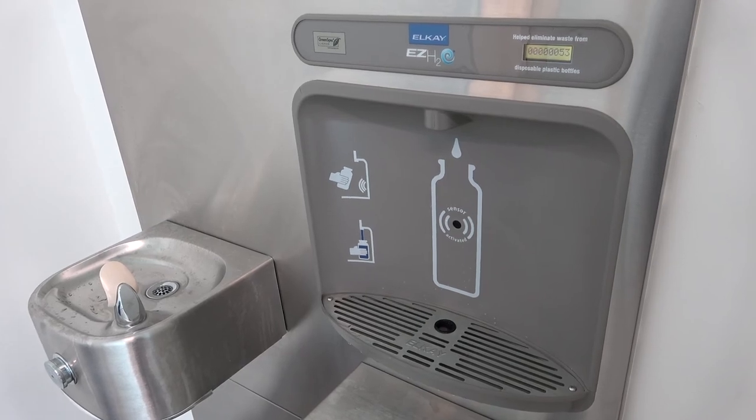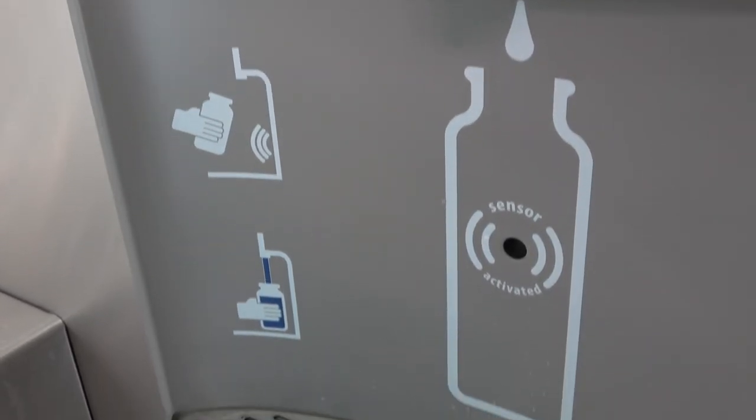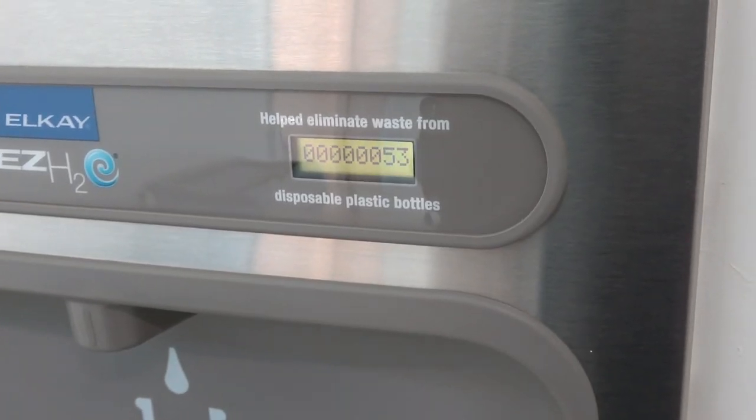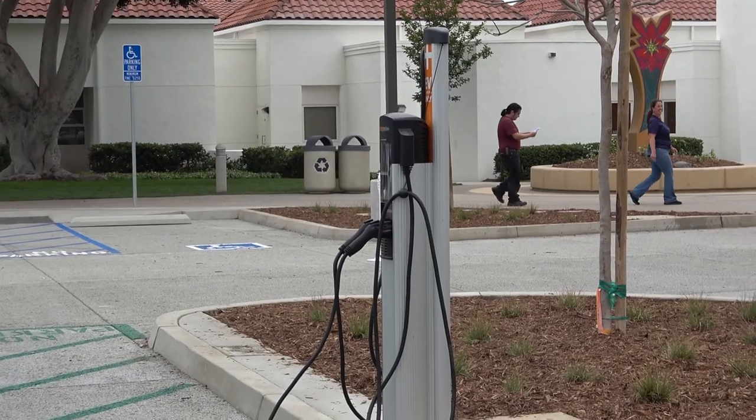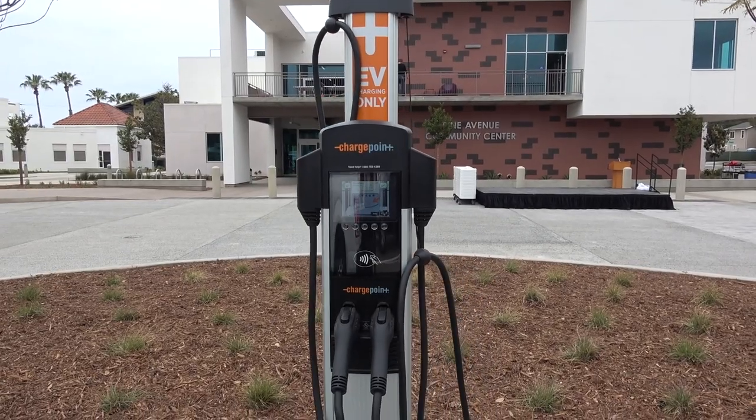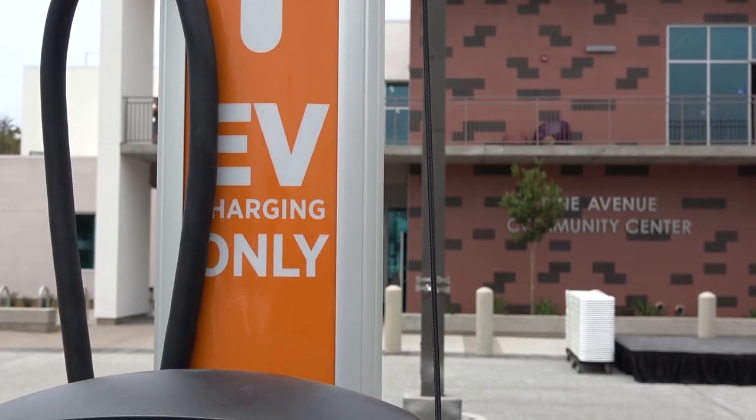Another cool feature is the water bottle refilling stations. I've been told that it tells you how many plastic water bottles you're saving as you're filling up your container. They also have an electric vehicle charging station — the first one in the village and Barrio area. I really look forward to making the switch from gasoline to electric sometime in the near future. Well, now you have a place to charge your vehicle. Let's go check out the inside of the new community center.